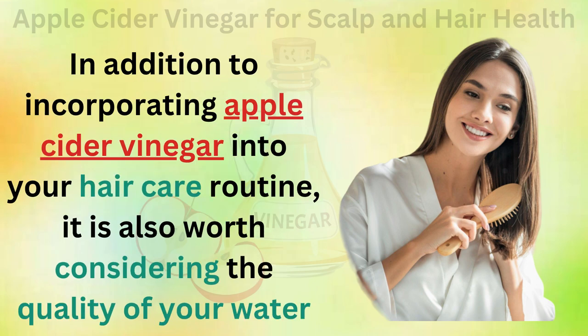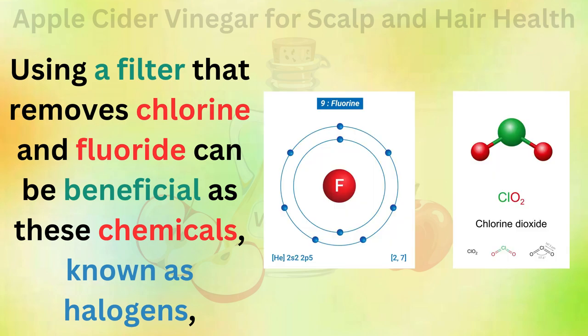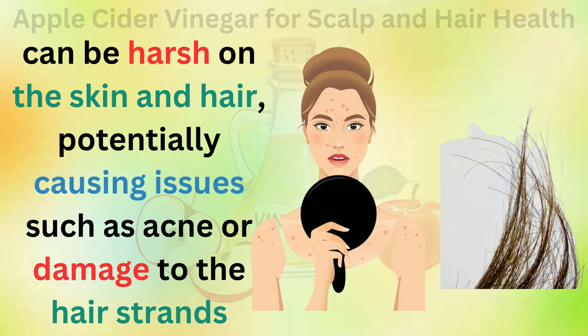In addition to incorporating apple cider vinegar into your hair care routine, it is also worth considering the quality of your water. Using a filter that removes chlorine and fluoride can be beneficial, as these chemicals, known as halogens, can be harsh on the skin and hair, potentially causing issues such as acne or damage to the hair strands.